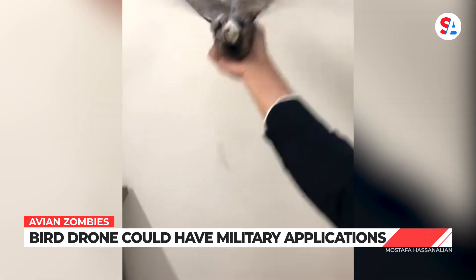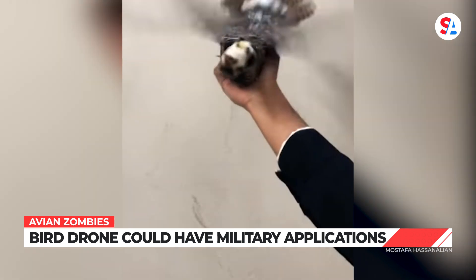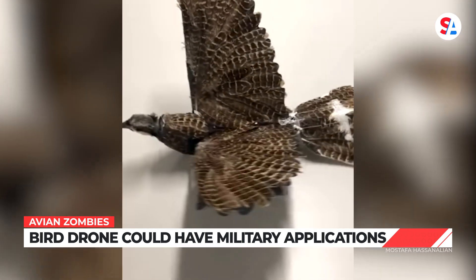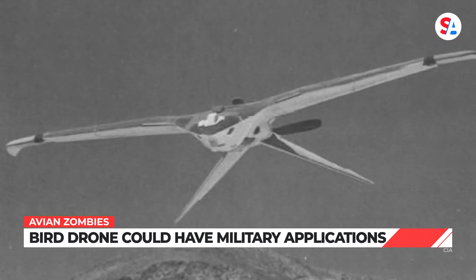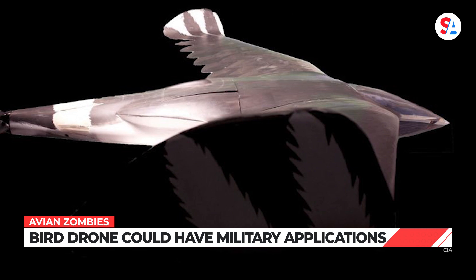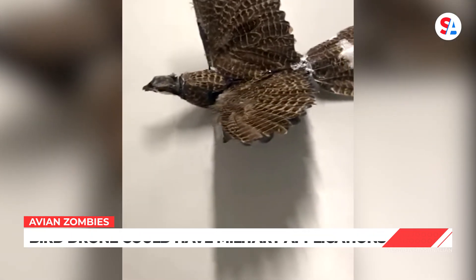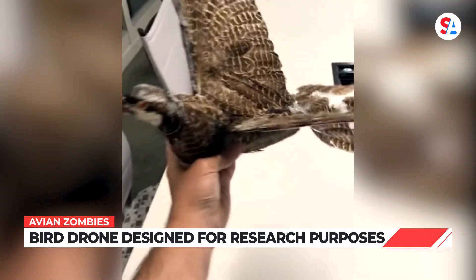Hassanalian says future models of the robot birds could hypothetically be used as spy drones by the military. It's a prospect similar to the CIA's now-defunct Project Aqualine, which proposed a fleet of nuclear-powered robo-birds to spy on the Russians during the Cold War. But Hassanalian says he did not design the zombie bird drone with military use in mind.